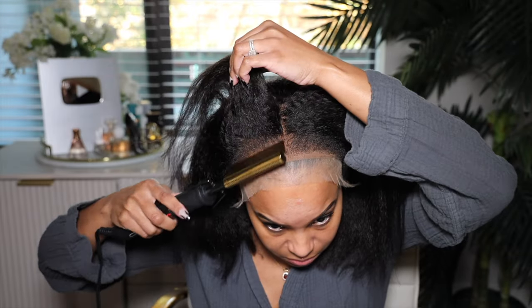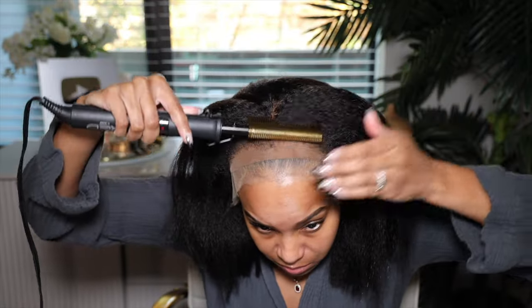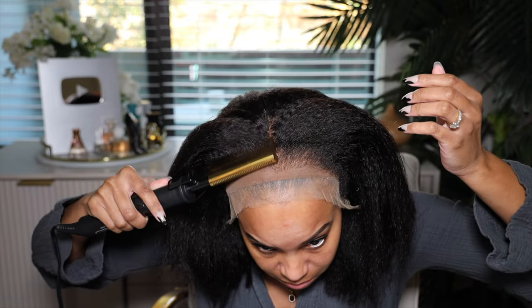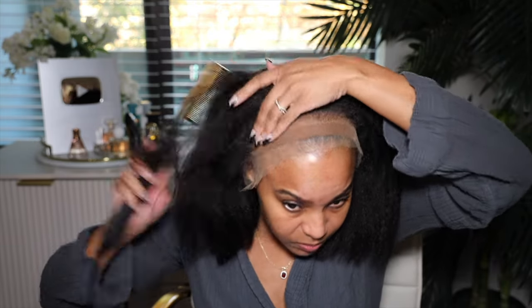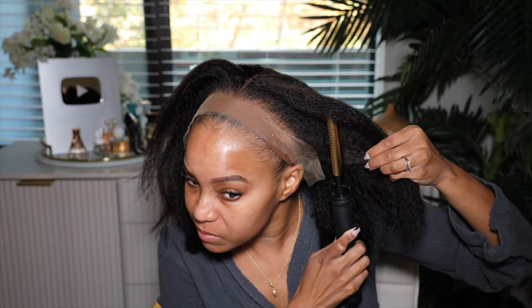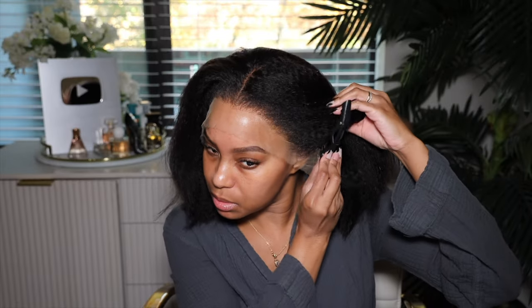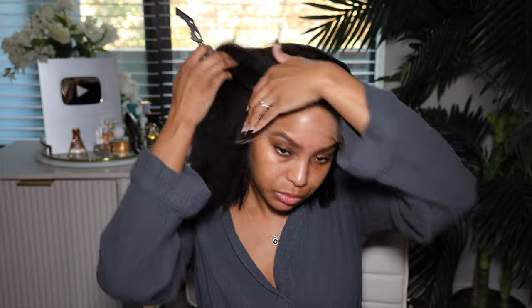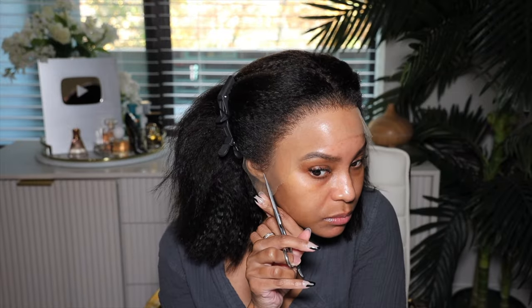This wig comes with 4C kinky edges — look how beautiful those edges are. The edges are a little bit short, and I like to blend them into the hairline so it looks like it's growing out of the scalp. I take the Red by Kiss hot comb on the lowest setting — 270 degrees — and hot comb the hairline into the actual hair. I'm trying to maintain the texture, not get it straight or flat, because it looks the most realistic that way.